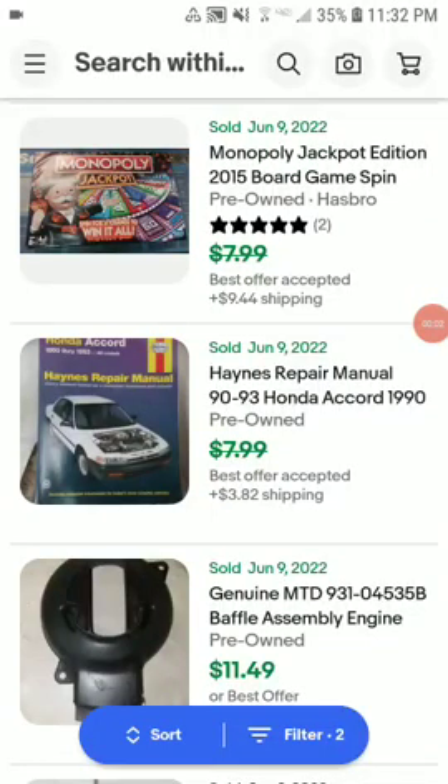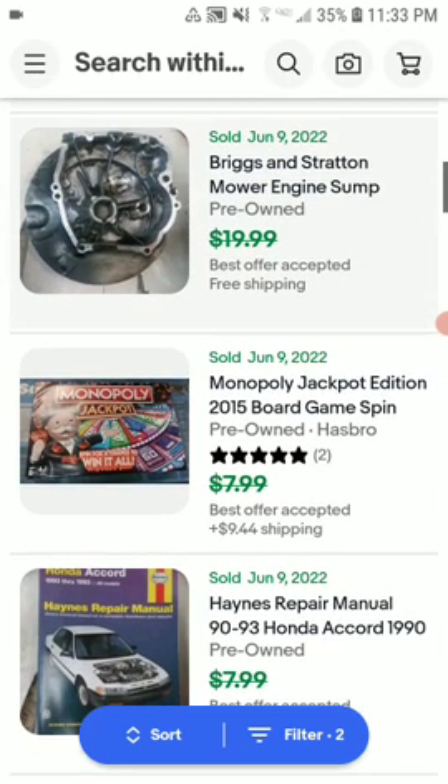Hey everyone, and welcome back to the video. So in this video, I'm going to show you 40 base sales: 1 on the 9th of our sale and 3 on the 10th. So here we go.